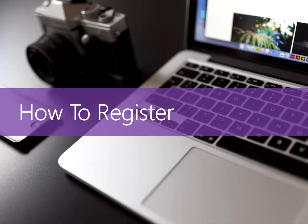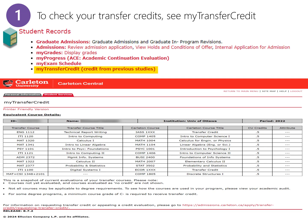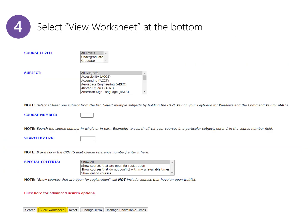Here's a simple demonstration on registering for your first year block. When you first look at your Carleton Central, you will see the page on the screen. To check your transfer credits, see My Transfer Credit. If you do not see your requested transfer credits or you have more credits to request, please contact your admissions officer directly. On the screen is an example of what you may see on the page. Once you see which courses you've received credit for, go back to the main page and proceed to Build Your Timetable slash Registration. Then select the fall term. On this page you can search for additional classes such as electives, but for now let's proceed to View Worksheet at the bottom of the page.